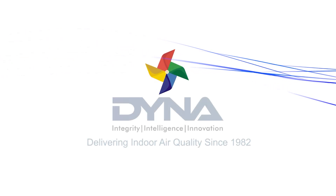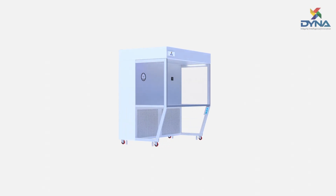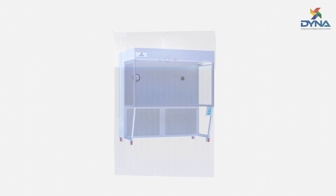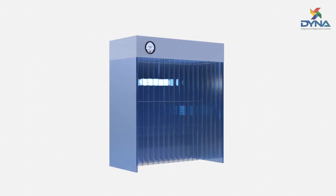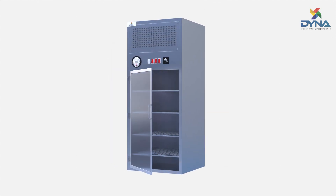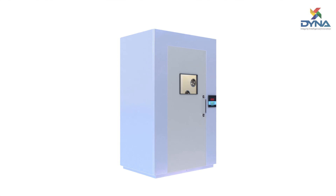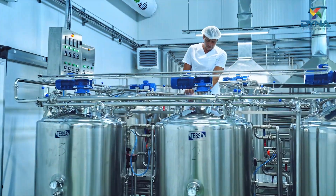We are your trusted partner in delivering indoor air quality. At Dyna Filters, we manufacture a comprehensive range of cleanroom-specific best-in-class products and customized solutions. Every cleanroom equipment creates a direct impact on the manufacturing processes and the consistent production of quality products.